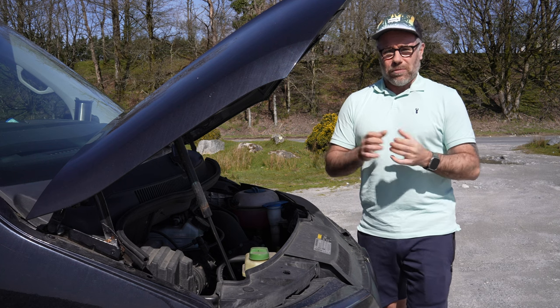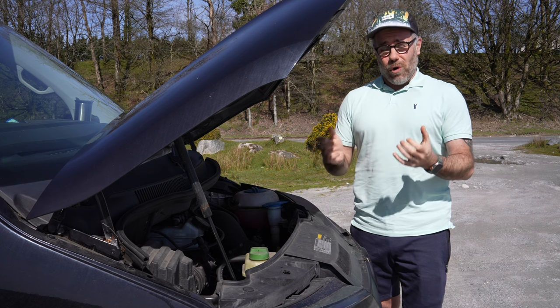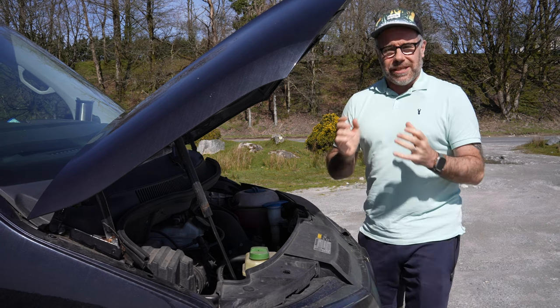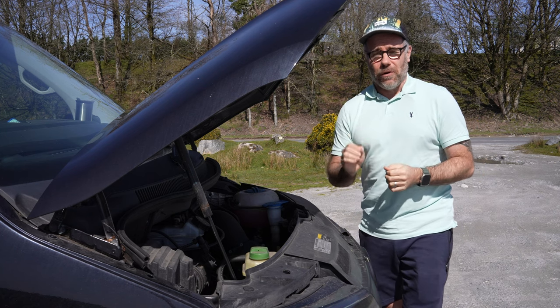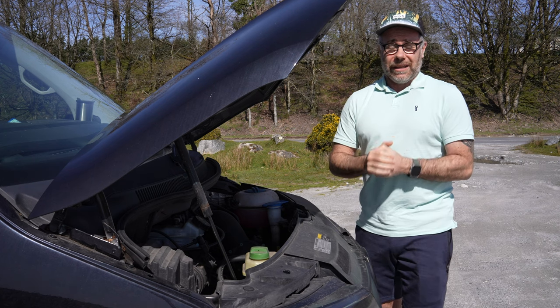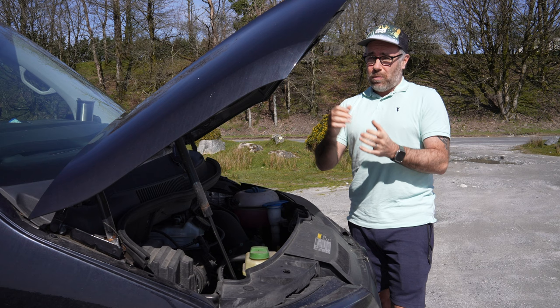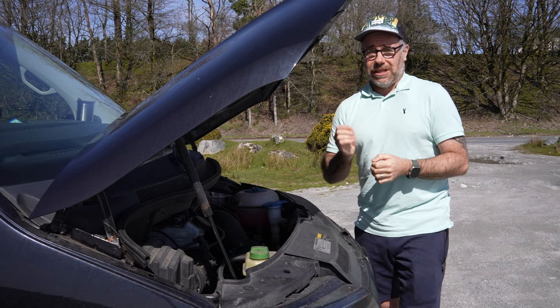There are bits which can wear out over time that most DIYers won't be checking. A lot of garage services include your timing belt, water pump, and tensioners — these should be done every four years. I saw on one of the Facebook groups recently that somebody hadn't had it done within four years; it was just about five years and it had actually snapped.